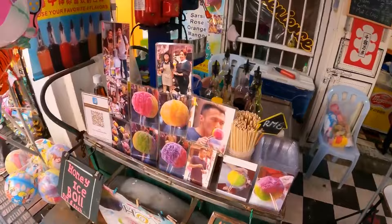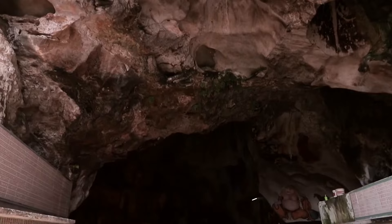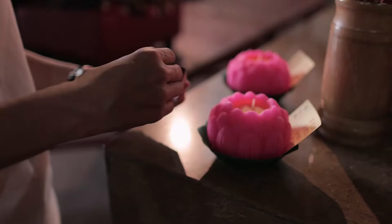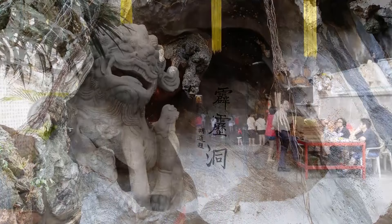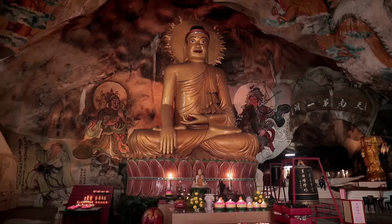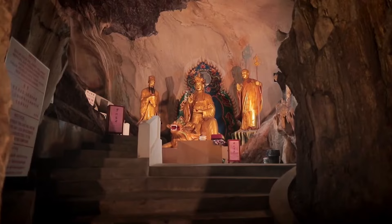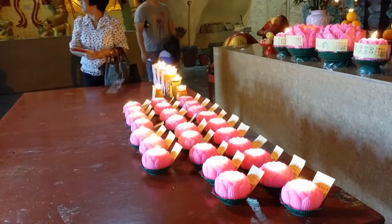Number 10: Perak Tong Cave Temple. Perak Tong Cave Temple, situated just a short 13-minute ride from downtown Ipoh, is an ideal destination for spiritual travelers and cultural enthusiasts. The temple showcases not only impressive architectural designs, but also significant historical landmarks and attractions, making it a prime destination for tourists. Delve deeper into the sacred grounds to discover a mesmerizing array of Buddhist art and temple structures that beautifully showcase Malaysia's rich cultural heritage.